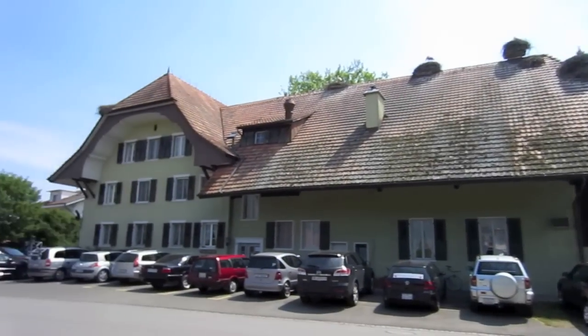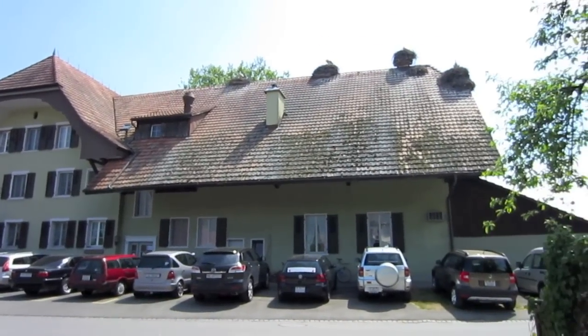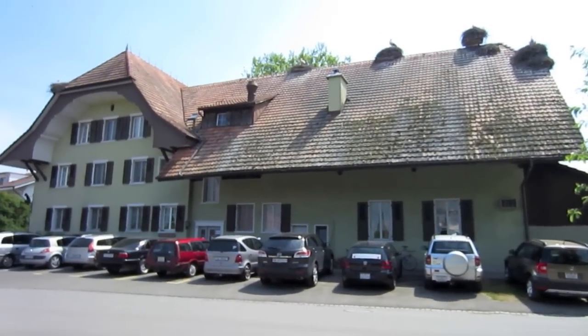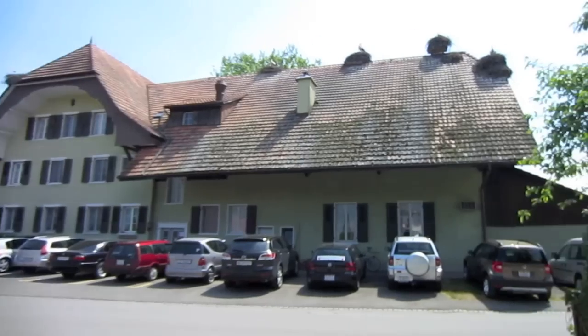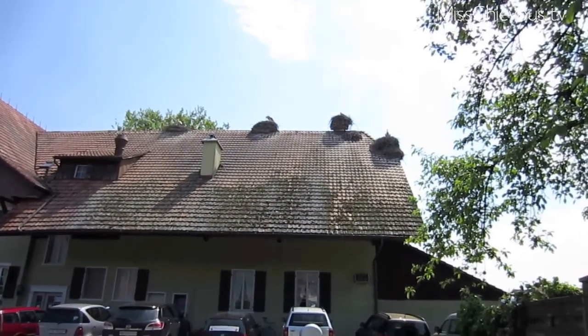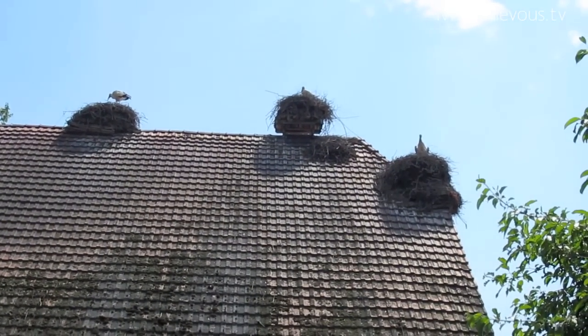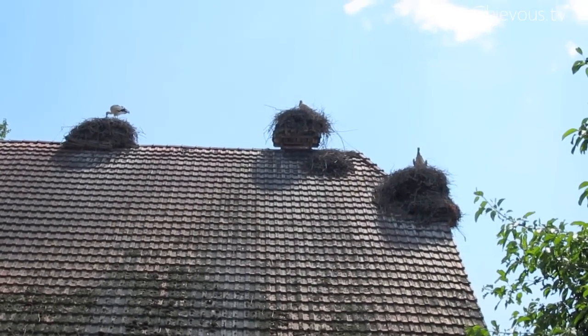Hi, so today we are at a very famous place in Solothurn. This is the restaurant Krüner Off, and it's very famous because it's right in the middle of a stork reserve — one of the biggest stork reserves in Europe. You can see them nesting on the top, and they look fake but they're not — these are real storks.